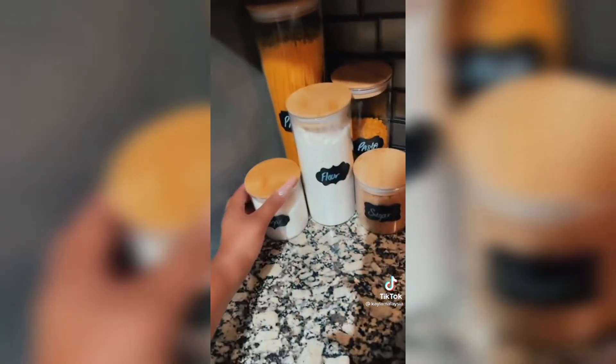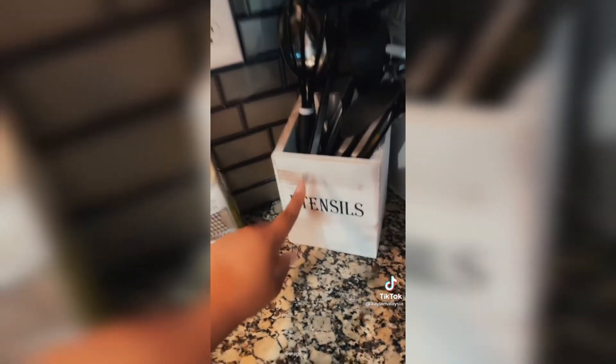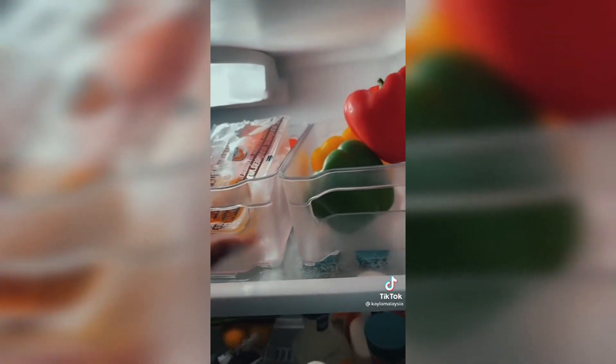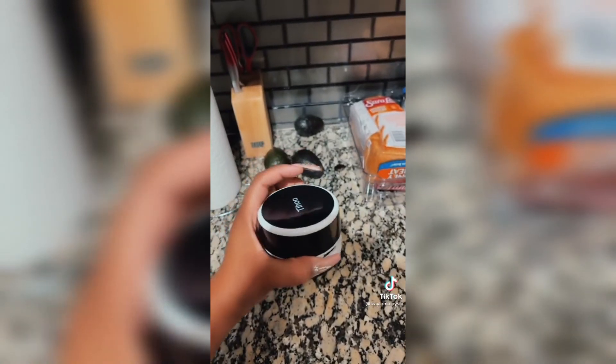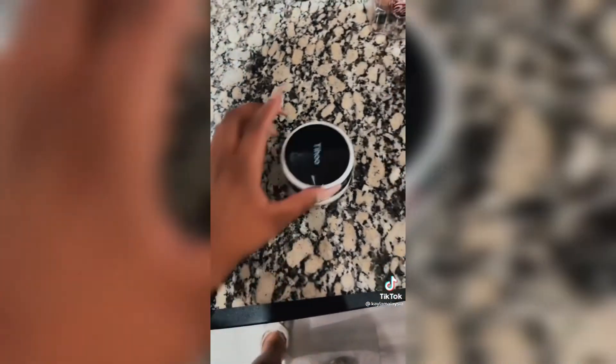I also got containers from Amazon, and labels with a white marker. A utensil holder from Amazon, mini spice containers also from Amazon — they had pre-printed labels, which I adore. I got additional containers from Amazon to hold things and make it look organized. I got a frother that came with its own stand. Last but not least, I got this mini vacuum — it really does pick up crumbs — and I got pug lights.